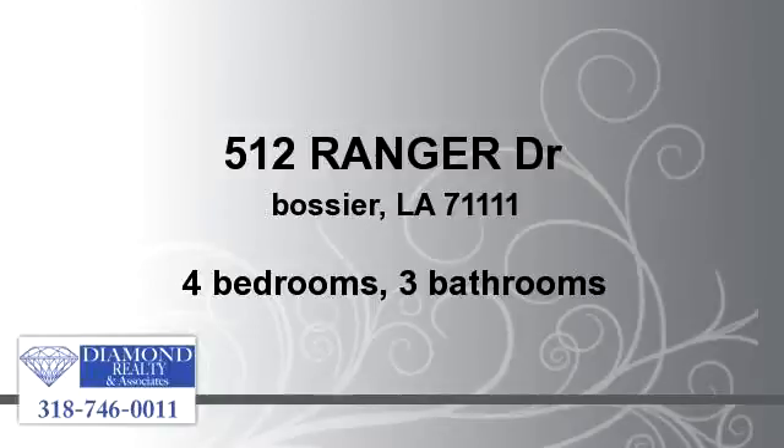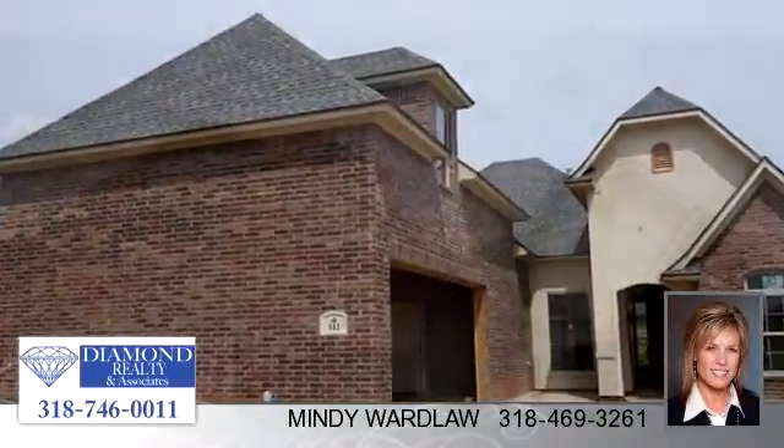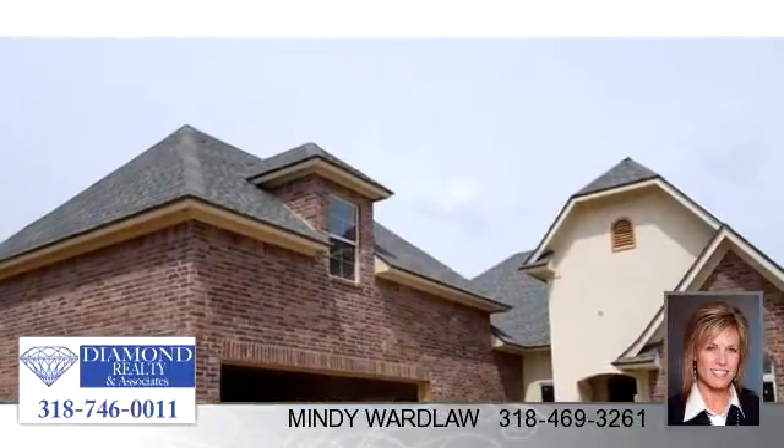Enjoy the presentation tour. There are four bedrooms and three bathrooms in this spacious 1,958 square foot listing.